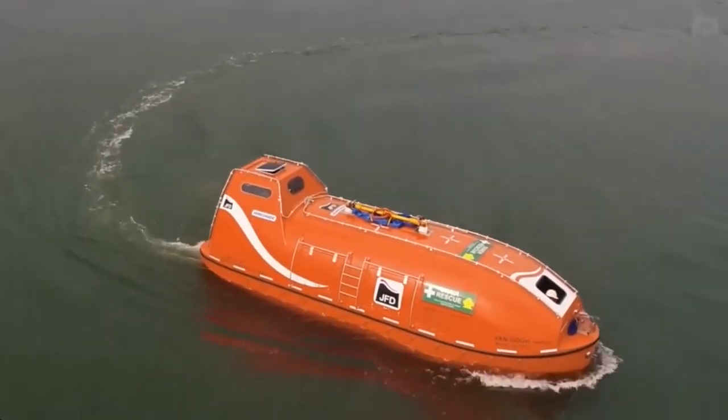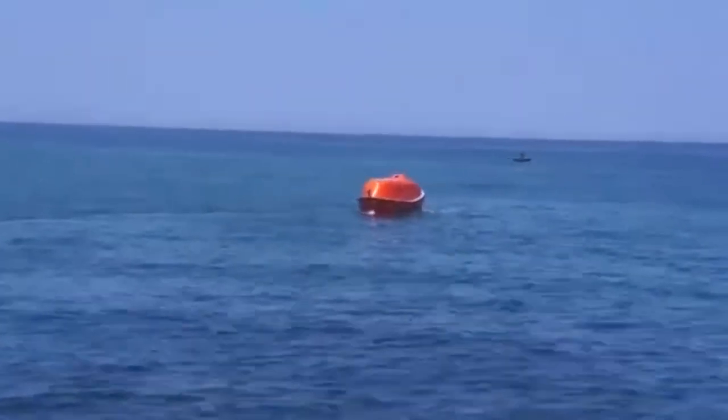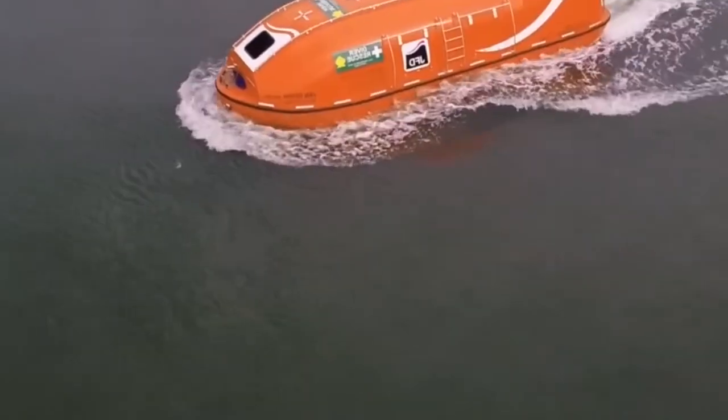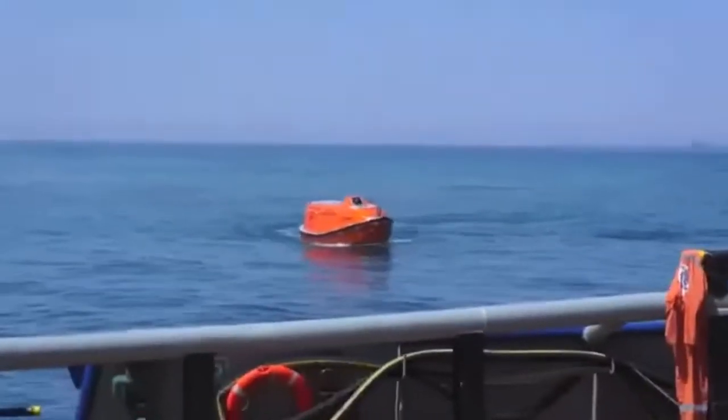The Vanguard SPHL is powered by twin diesel engines, enabling it to reach speeds of up to 8 knots. Its compact structure, self-righting ability, and sturdy materials can withstand even the harshest conditions in the open sea.